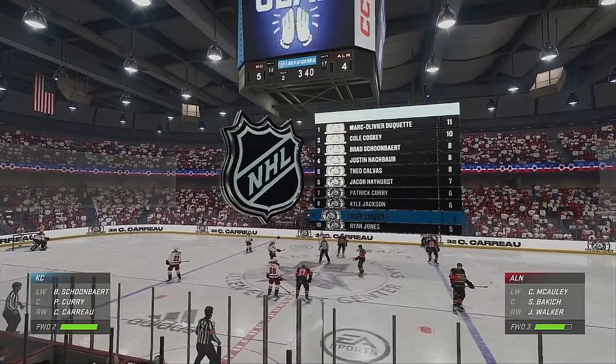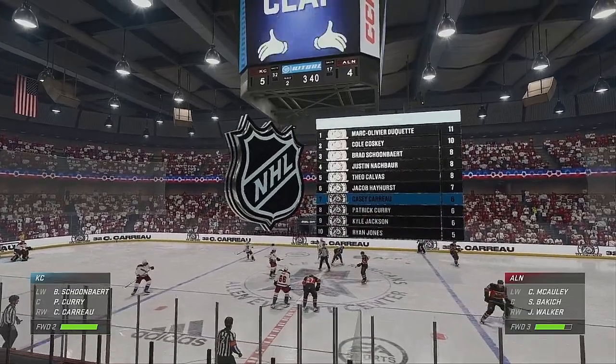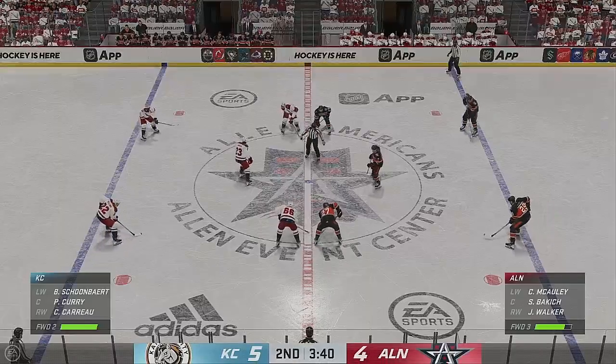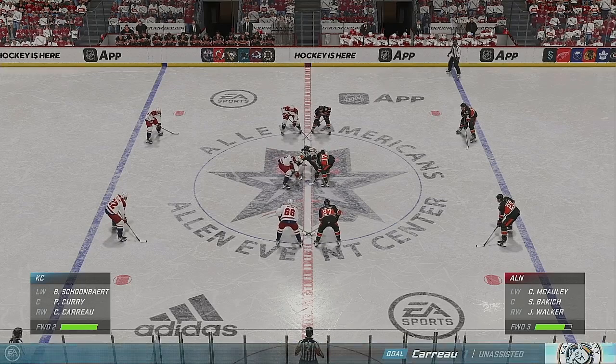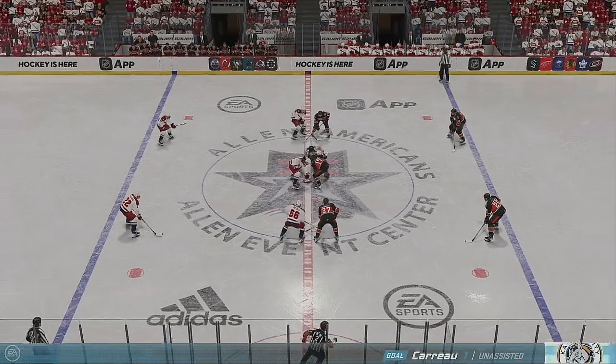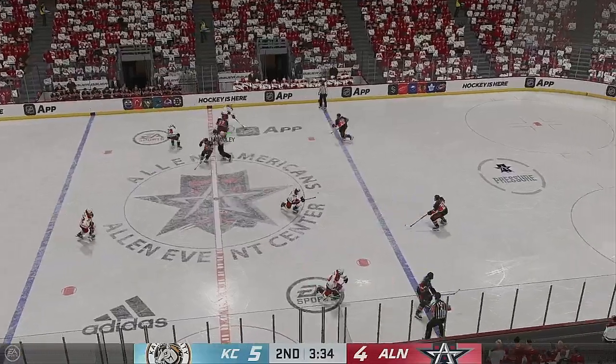Kansas City's gone up by one here late in period number two. There's not much difference in this game — that's why every goal matters. They get the go-ahead heading into the intermission. If they can hold on to this, they're going to start the third period with a sense of urgency trying to hold that lead.